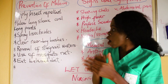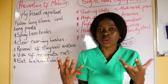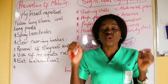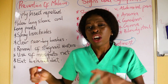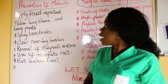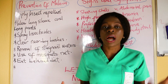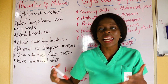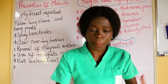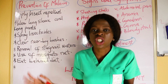Another prevention is to clear nearby bushes. Bushes are areas where mosquitoes can easily breed and multiply. So it is advisable you clear nearby bushes to reduce the spaces where they can breed. Also, remove stagnant water. These are things we are taught in primary and secondary school. Wherever you see water gathering — in a pool, in a bowl cover — try to remove stagnant water so you do not create a breeding place for mosquitoes.